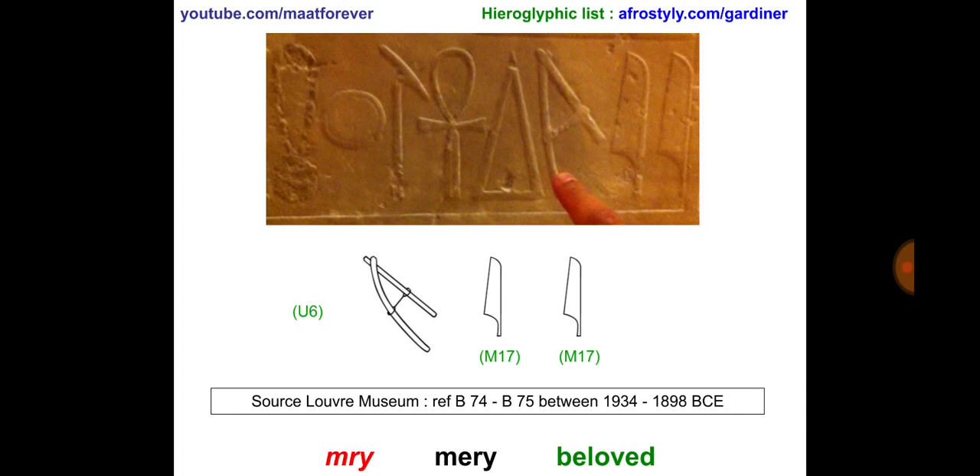So: may he have life, or may he be given life, or given life, power, like Ra. I did not want to make this video too long, but following Meri you have Jet, which means eternally or forever.